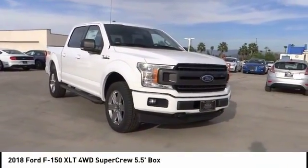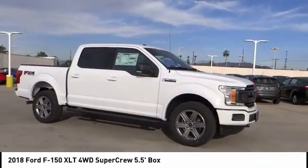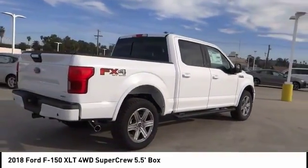Take a ride in the 2018 F-150. A Ford F-150 knows how to handle any situation. It's built to follow orders, no whining, and is priced below $55,000.